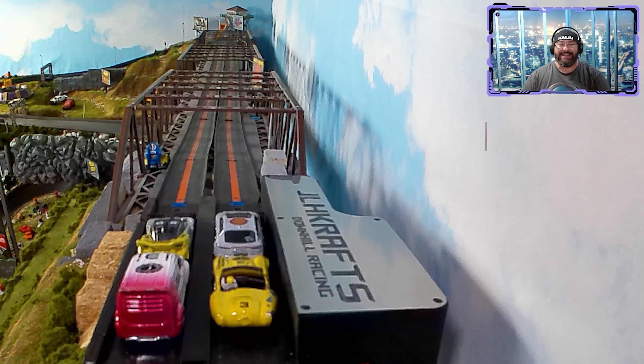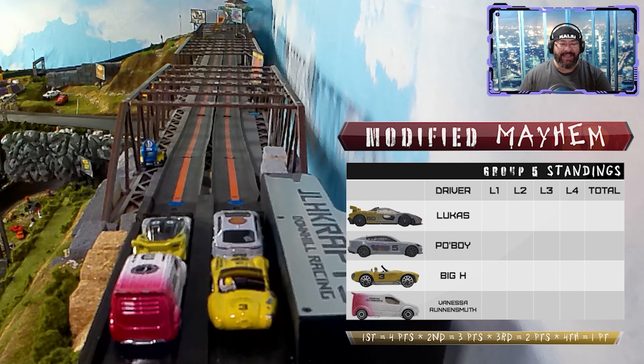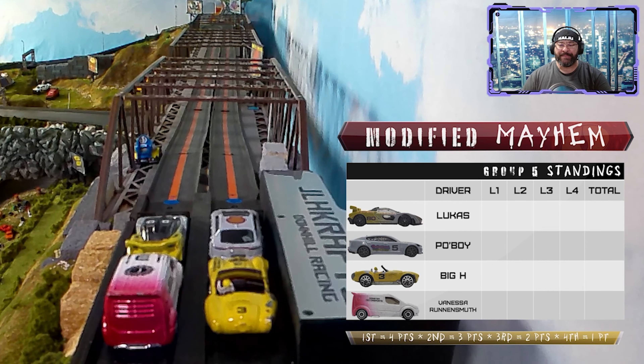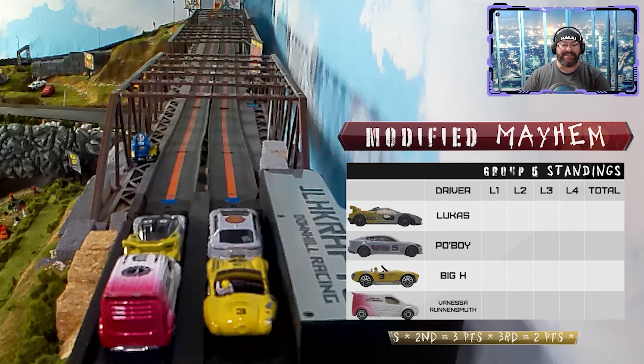Last but not least, Vanessa Runen Smooth from Germany, representing Spirit of 64 Racing in that Ford Transit that raced out at Live Young Diecast. We've got Lucas and Po Boy on the front row, Big H and Vanessa on the back row, kicking off round three!